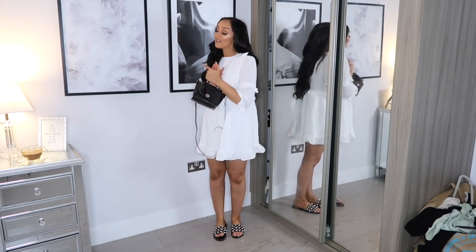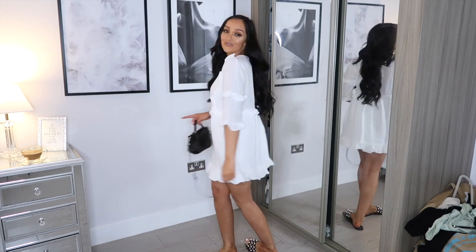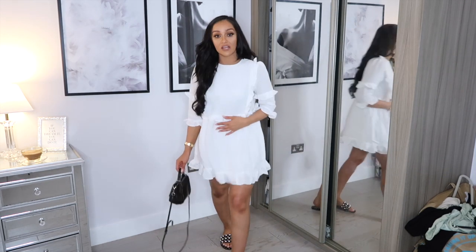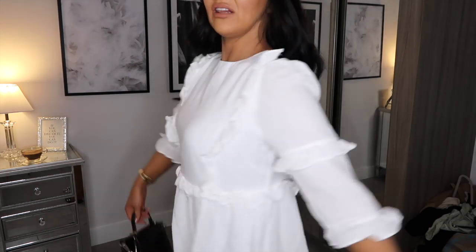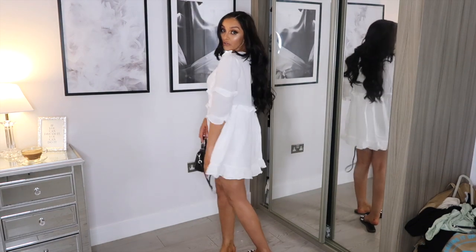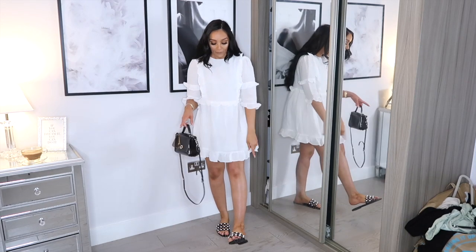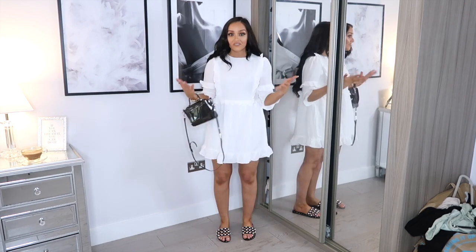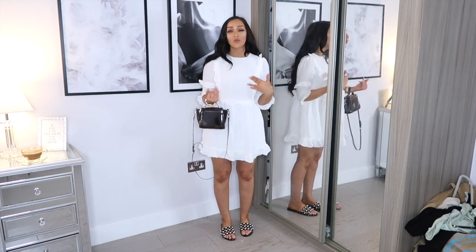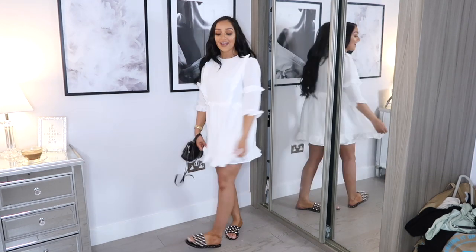You guys already know that if I like something in one colour, I need it in a second colourway too. So of course I went and picked up the white version as well. Honestly, I didn't think I could get any more obsessed with this dress, but the white version — oh my goodness, how stunning is this? Exactly the same style, just a beautiful white floaty dress with ruffles and a ruffle hem. Fully lined again, but this time I've styled it down a bit more casually with some black studded flats and my little black Zara bag. I think this outfit would be perfect for a city break.